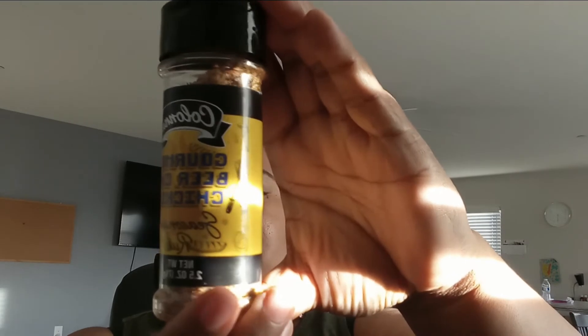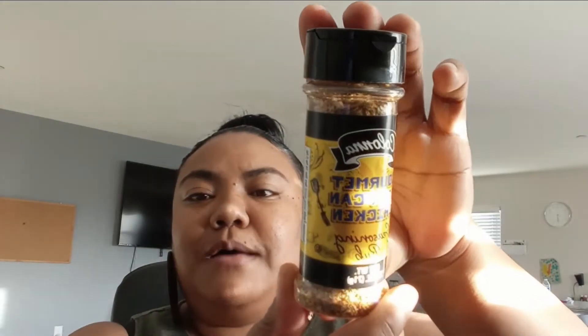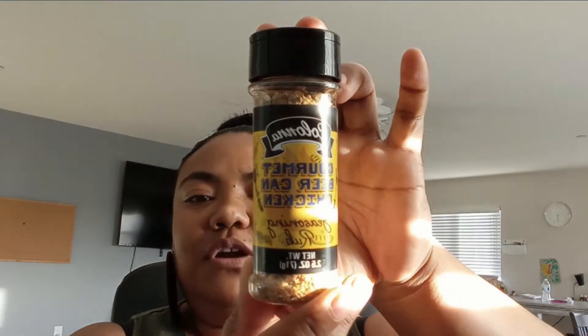I always check the seasoning aisle — it's pretty rare to find new seasonings. But this caught my eye: it's a gourmet beer can chicken seasoning rub. I've never seen this in Dollar Tree before. Let me know in the comments if you've tried this seasoning. It's 2.5 ounces and it's from New Jersey. I haven't tried it yet, but hopefully it's good. I got that to try.